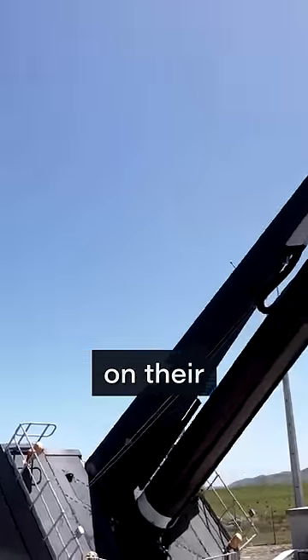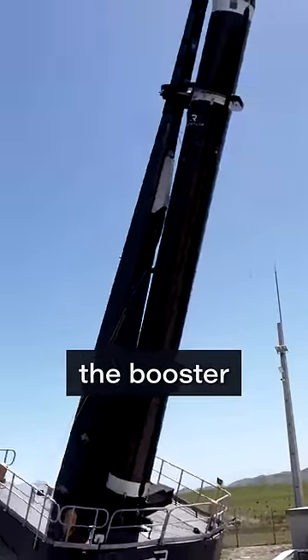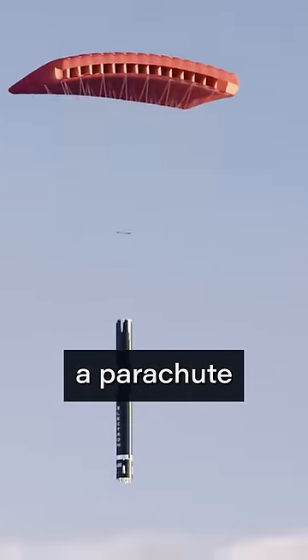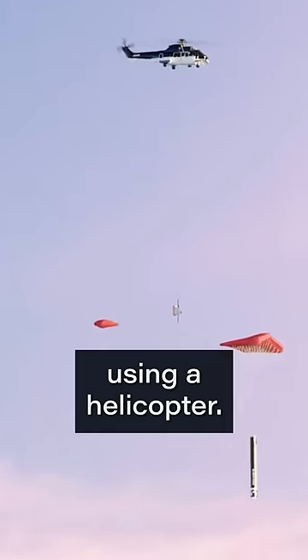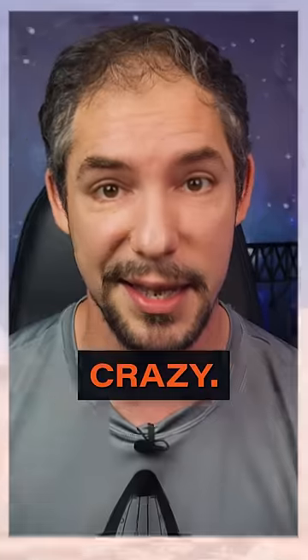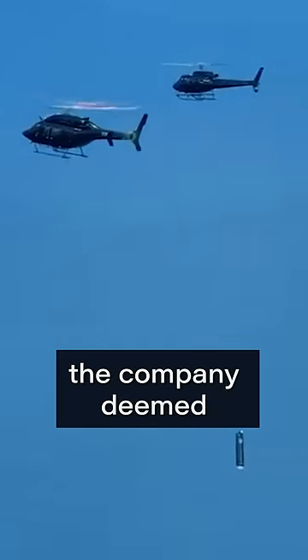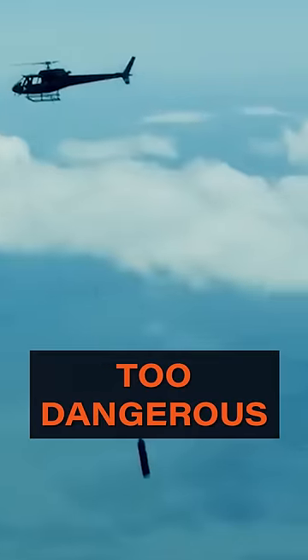Rocket Lab has been working on their own technique to recover the booster of their Electron rocket. The original idea was to deploy a parachute after stage separation and catch the first stage using a helicopter. I know — crazy! After two attempts and an almost crash of the helicopter, the company deemed this approach too dangerous for the pilots.